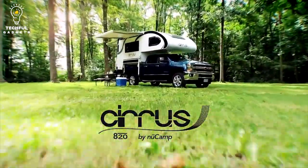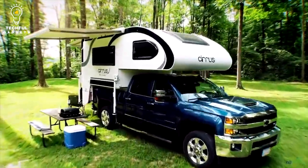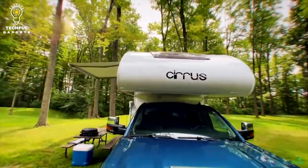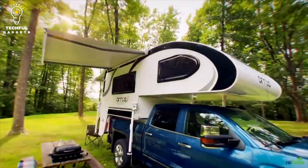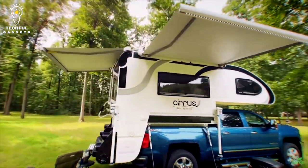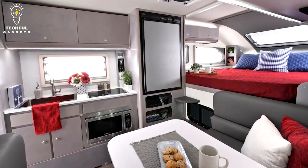Best of all, the basic Cirrus 820 model comes with a relatively affordable price tag starting at just over $40,000. If you're looking for an RV that effortlessly combines comfort and convenience, look no further. Read this Cirrus 820 review to find out what sets this camper apart from the competition and why RV travelers everywhere are taking notice.